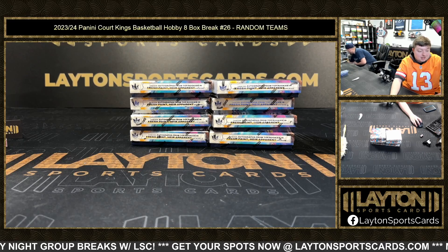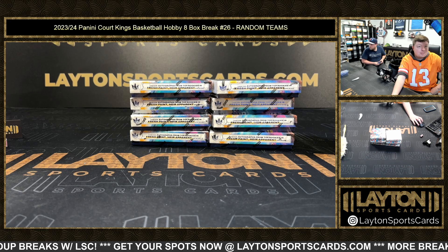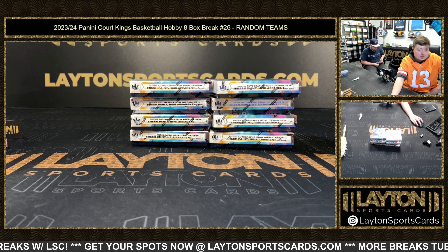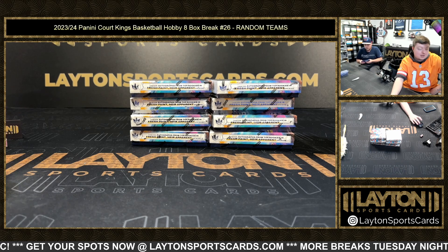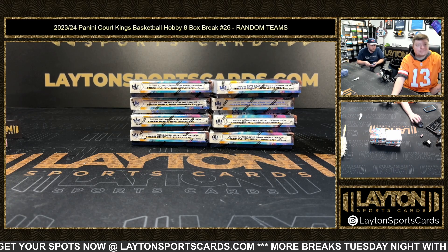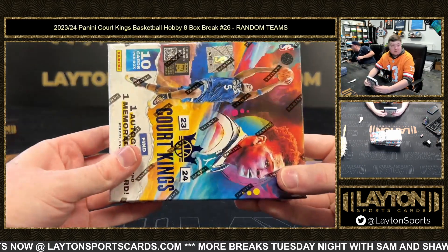What's going on everybody, got Jake and Sam here. We are ripping 2023-24 Panini Court Kings Basketball hobby, 8-box break number 26. We did the random a little while ago, the link is in chat. As always, you can find these on the results tab at Latent Sports Cards. Let's go ahead and get started — number 26, box one.